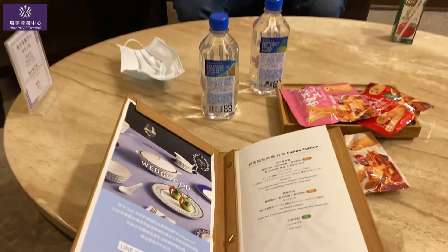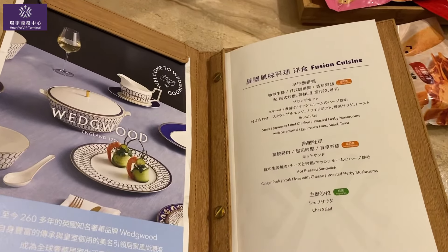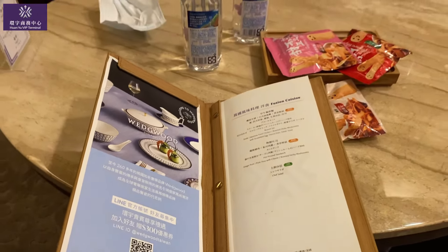Right now we are in the Huan Yu VIP terminal, which is the VVIP meet and greet service. They offer an à la carte menu — all you can eat right here. I'll show you all the details. Outside, they also have a very nice bar with very premium whiskey. And upstairs, there's a very big shower room and also a gym. They will bring you there.